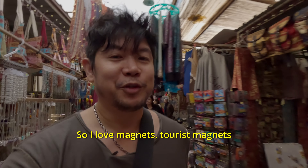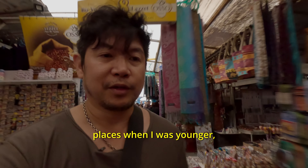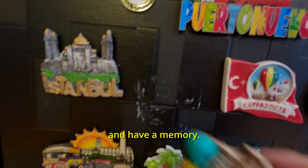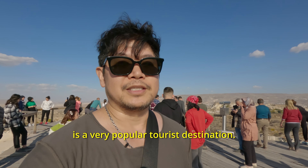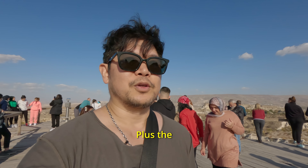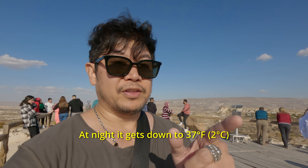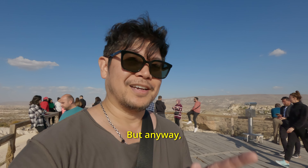I love tourist magnets whenever I travel. Whenever I would go places when I was younger, I would get one for my mother, bring them back home, put it on the fridge, and have a memory. Cappadocia is a very popular tourist destination. Luckily we're here in the second week of November, so there's not as many people. The weather is nice and chill — it's about 67 degrees right now. At night it gets down to 37 or 38, which is pretty freezing. But anyway, let's go get some food.